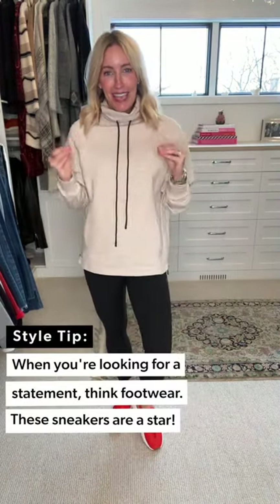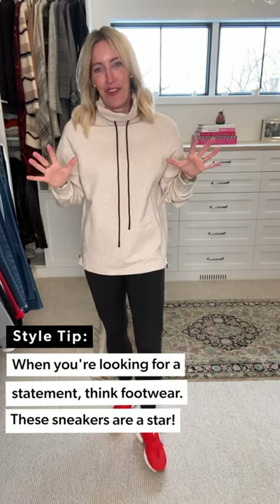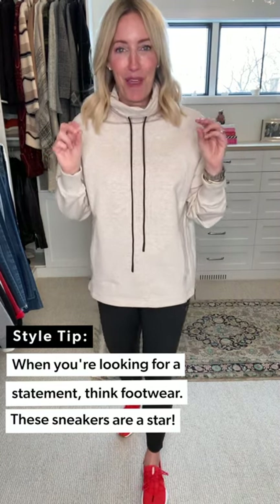The showstopper of this whole outfit: these awesome new Sorel Kinetic sneakers. Give yourself a side shot — look at this! In this yummy tomato-y orange-red. They also come in a great white combination. They are like walking on a cloud, they add zing to any outfit. Easy on, easy off — you've got to get these. If you love your winter Sorels, you're going to love your Sorel sneakers even more.